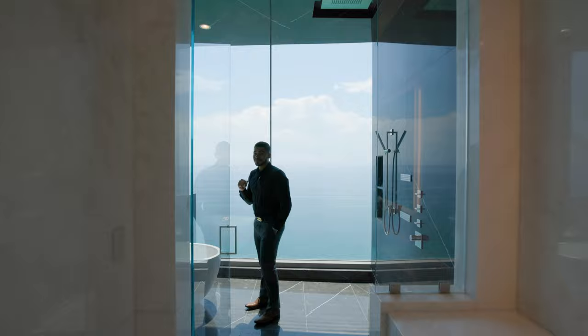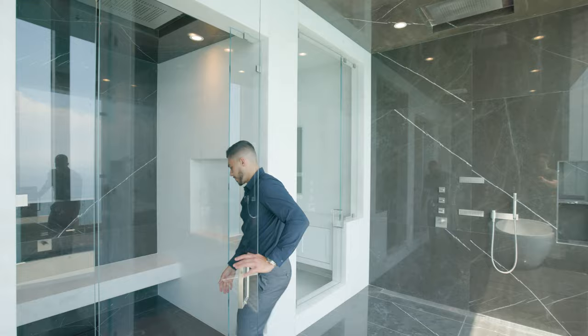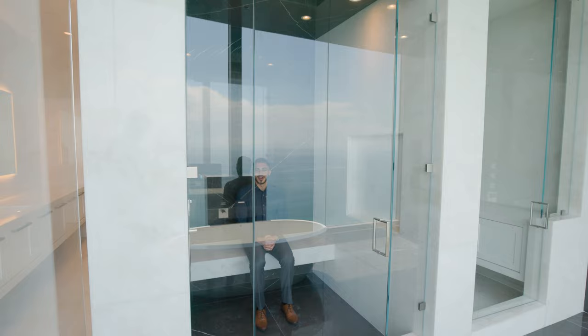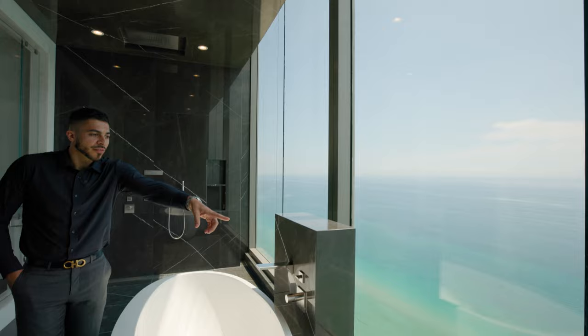If this bathroom isn't fit for a king and queen, I don't know what is. Shower here, shower there, bathtub — and if I want some privacy I can go into this shower that also has a built-in bench. This is the highest quality of living you will find anywhere in South Florida. It's picture perfect to even film this — and it's not scripted.